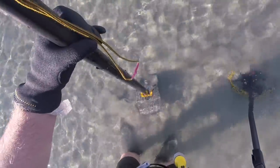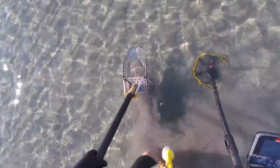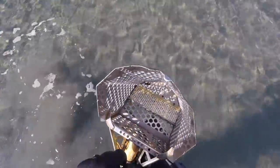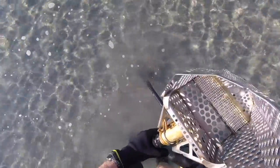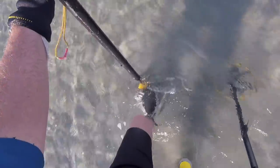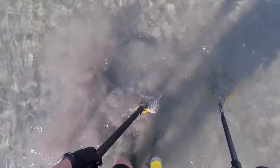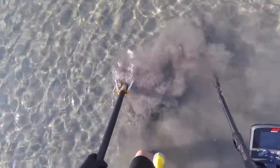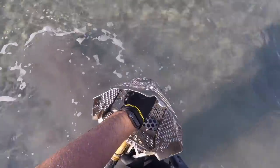I've got a target just below me, probably going to be a coin. Just coming out of the water now. I think I've done fairly well today. Just putting in the scoop — something's down there. I think we've got it this time: 20 cents. There we go.